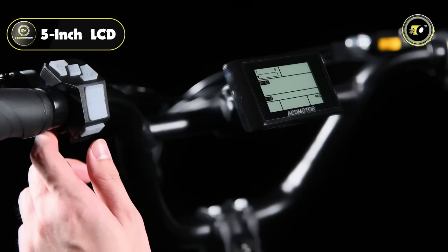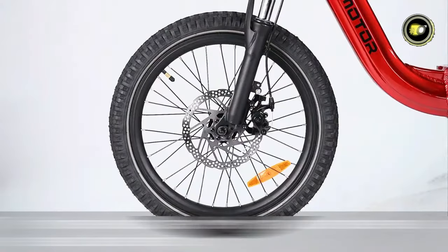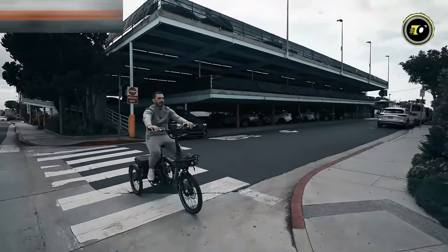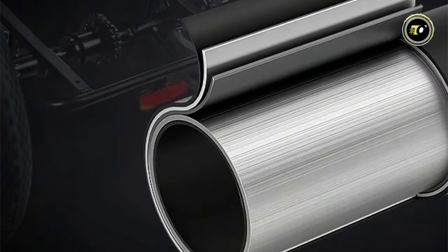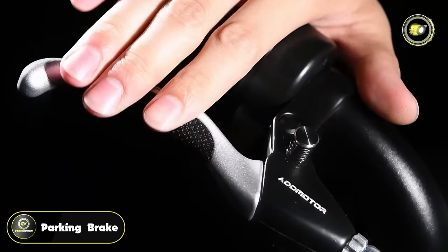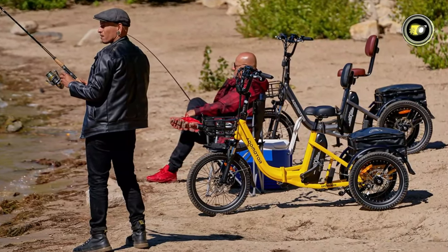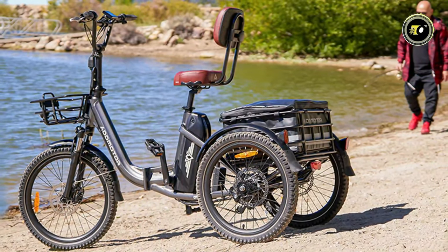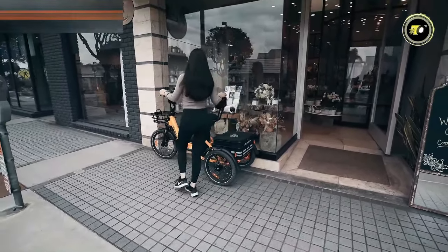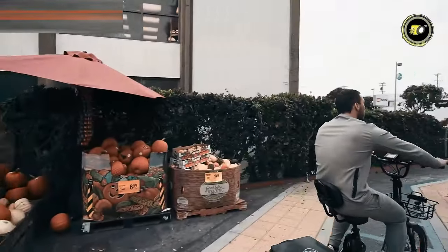The tricycle features a 5-inch LCD display, providing riders with essential information in real time. The front suspension, along with tires sized 20-by-2.4-inch in the front and 18-by-2.4-inch in the rear, ensures a smooth and stable ride across various terrains. Constructed from an all-aluminum alloy frame, the tricycle is both robust and lightweight. Safety features include a park-and-brake system, a headlight powered by the main battery, and water-resistant connectors and wiring harness, emphasizing reliability and safety in different conditions. Priced at $1,999, the AdMotor Electric Tricycle is an excellent choice for those seeking a high-performance, long-range electric tricycle that combines advanced features with practicality and safety.